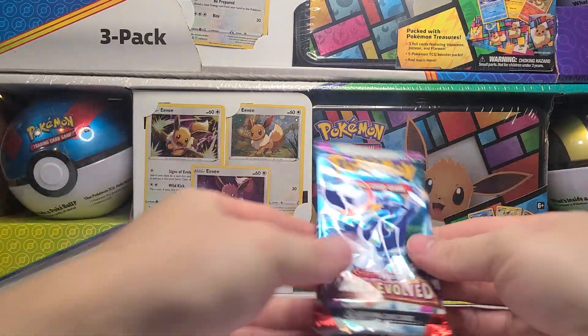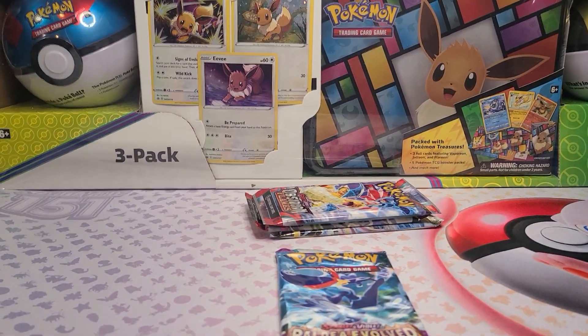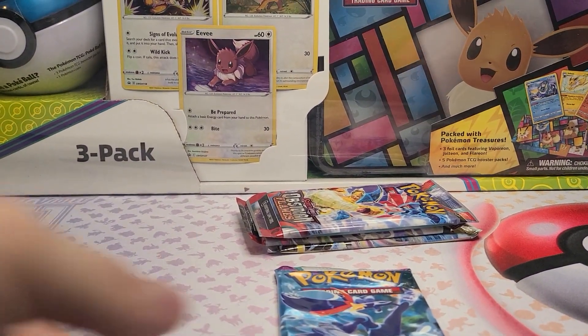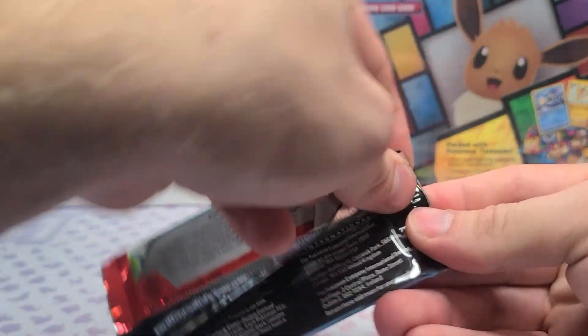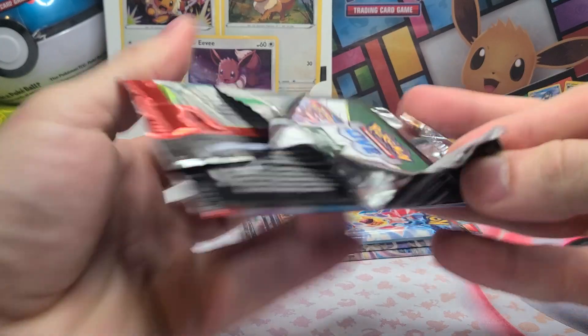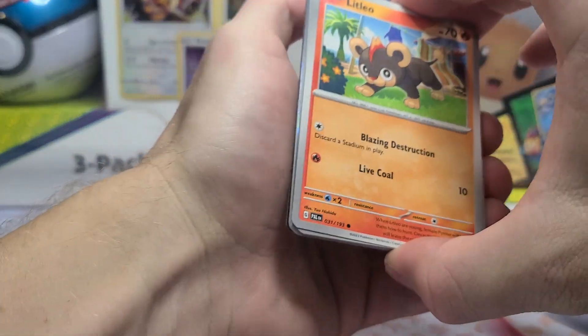Obsidian Flames definitely is not holding a great ton of value because it's really turning into just a Charizard set. A lot of sets that have Charizards turn into that, because Pokémon put five variants of Charizard EX in there and thinks that's going to carry the entire set — and they are largely right.